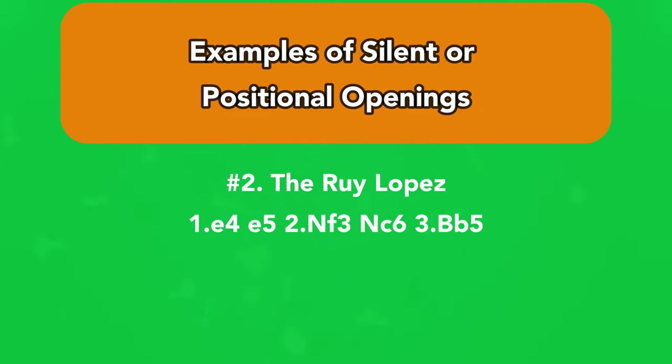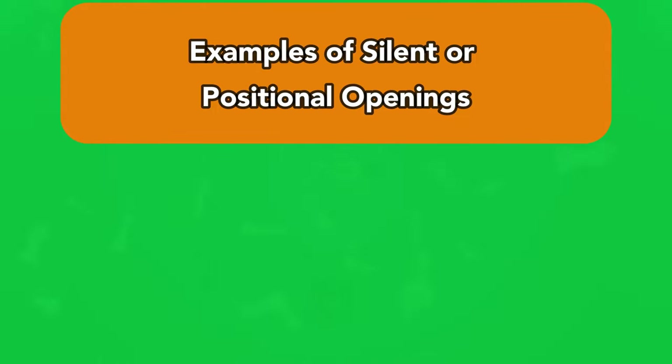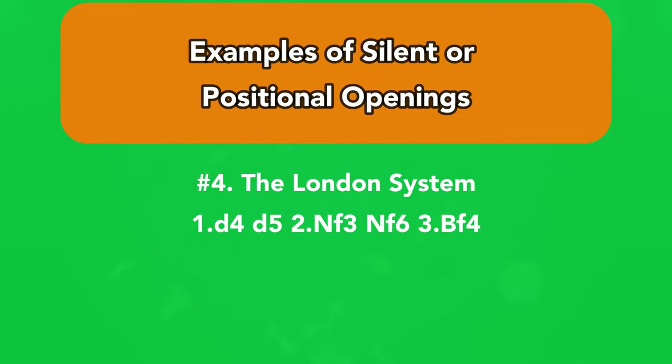The Ruy Lopez: 1.e4, e5; 2.Nf3, Nc6; 3.Bb5. Number 3: The Caro-Kann Defense — 1.e4, c6. Number 4: The London System — 1.d4, d5; 2.Nf3, Nc6; 3.Bf4.